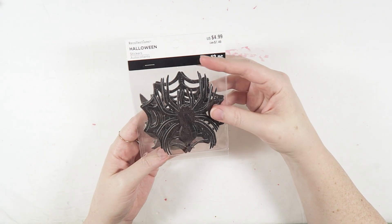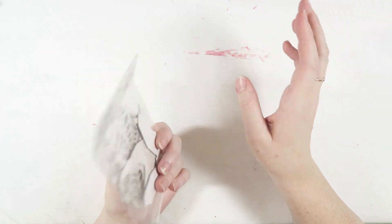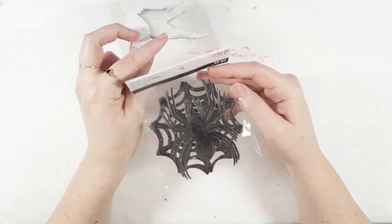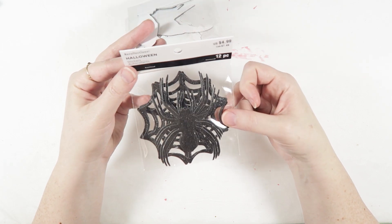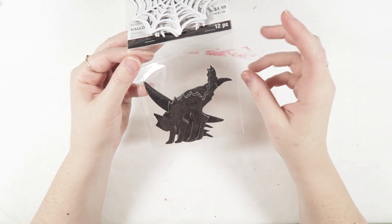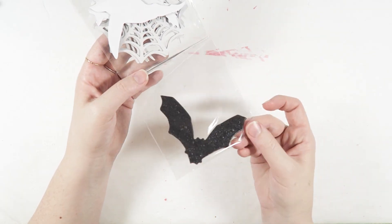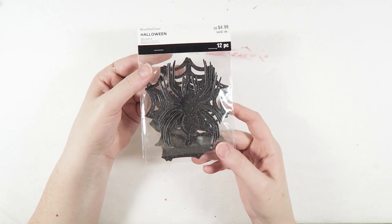They also had this pack of die cuts — or I guess they're stickers. To me they look like die cuts, but if they're sticky too, that's amazing. It comes with three different little packages: some spiders and some webs that are black glitter, which is gorgeous. The next one has some black cats and I think they're witches in the back there.